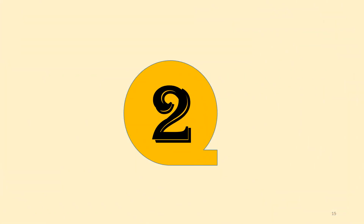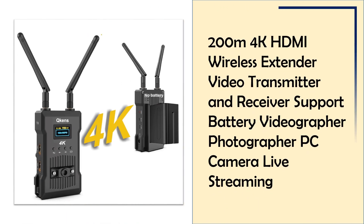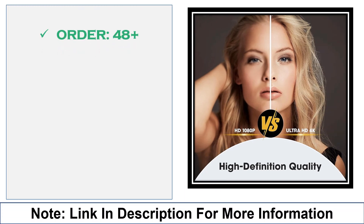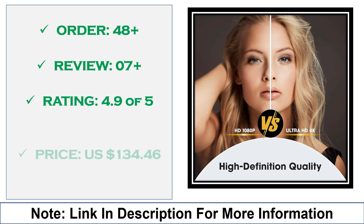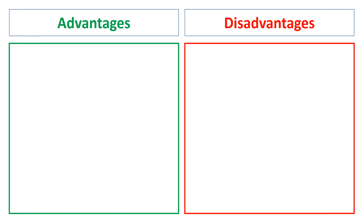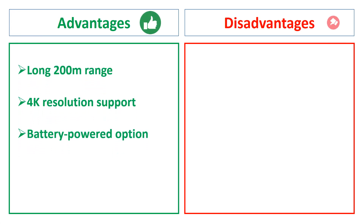At number 2: the 200M 4K HDMI Wireless Extender Video Transmitter and Receiver. With a range of 200 meters, this 4K HDMI extender is excellent for videographers and photographers, supporting high-resolution transmission. It's battery-compatible, making it convenient for live streaming and professional photography on location. Advantages: long-range transmission, battery support for portability, 4K quality. Disadvantages: battery drain on extended use.